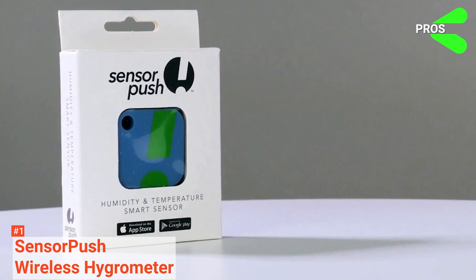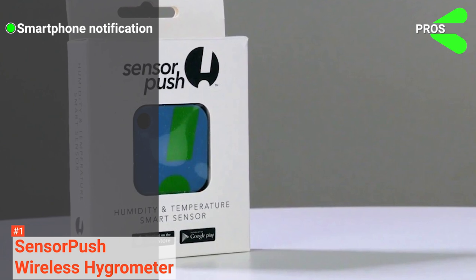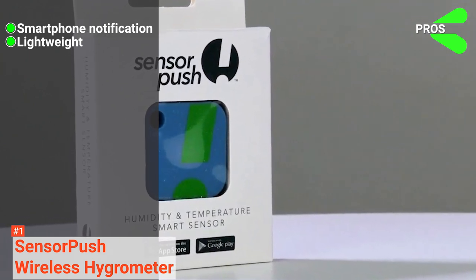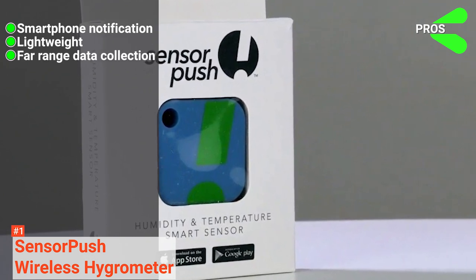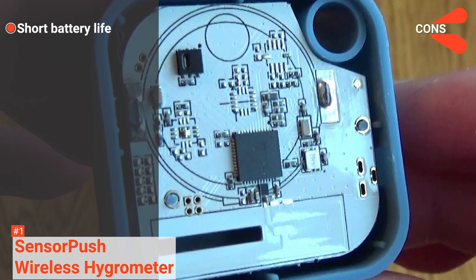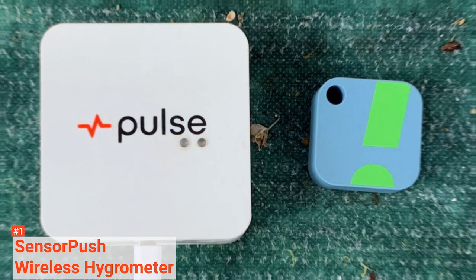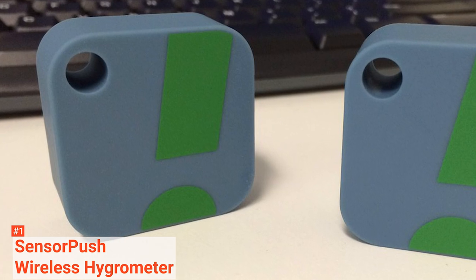Its pros are: you can get alerts on your phone when the measurement is above your required range, the Sensor Push Wireless Hygrometer is lightweight, portable, and easily movable, and it can collect data up to 200 feet. However, its battery life may not last long because of the Bluetooth connectivity. If you want to check your home's humidity and temperature while you are away, the Sensor Push Wireless Hygrometer can help you monitor them without being there in person.